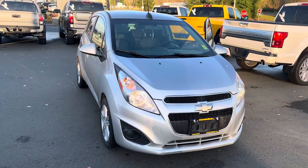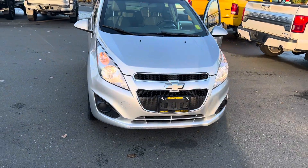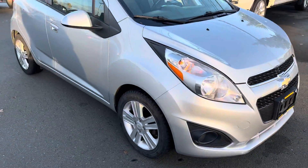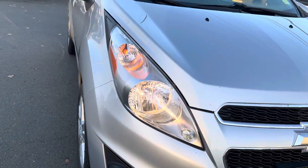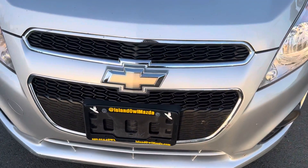What's going on everybody, Jason here from Island Owl Mazda. Today I'm going to check out this 2015 Chevy Spark. It's a great little car, very fuel efficient. You've got these really nice headlights right over here, lots of visibility, and the front grille right there.